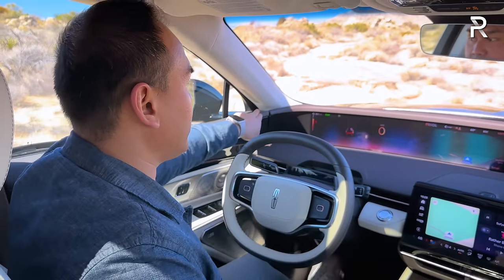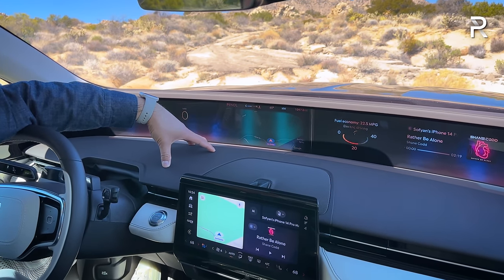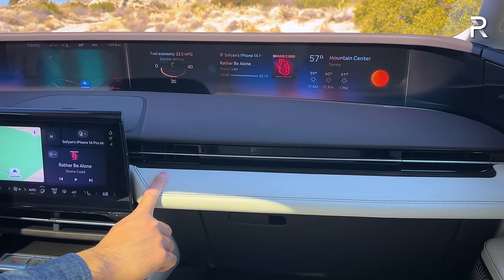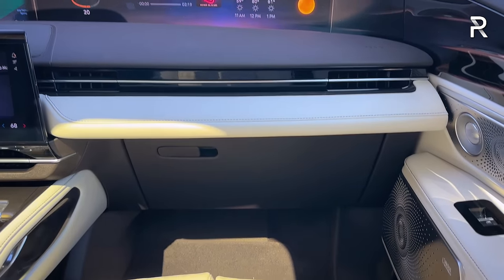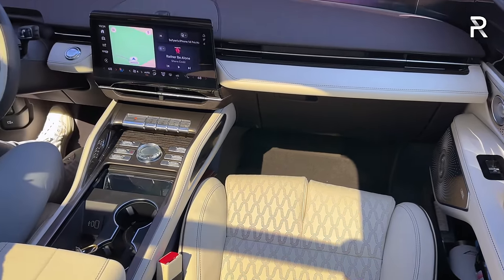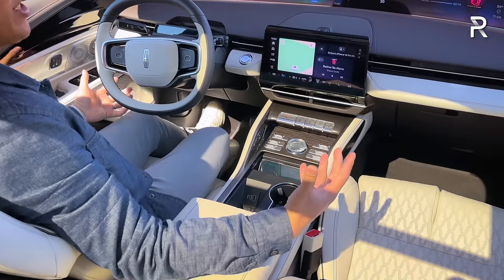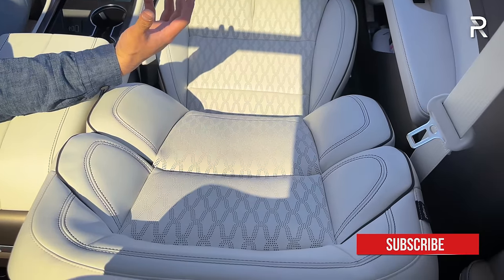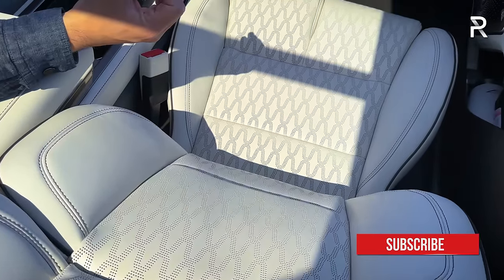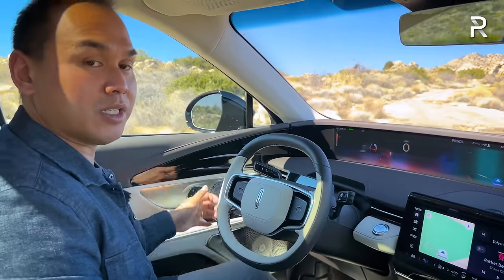The rest of the materials show beautiful leather stitching on the upper part of the dash, soft touch injection-molded panels on the lower portion, and more leather with contrasting stitching throughout. This interior color is called Chalet — a Chalet Venetian leather exclusive to Black Label models. The leather doesn't feel the plushest when you first touch it, but when you're actually sitting in the seat, the 24-way perfect position seats feel really comfortable and supportive.